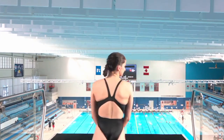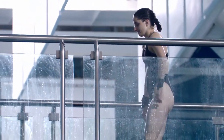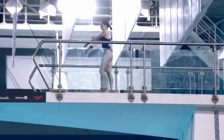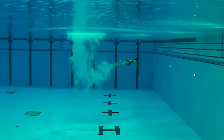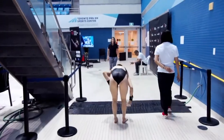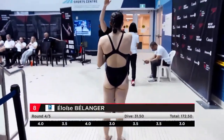Moving on with Eloise Belanger. We'll be looking for speed in the rotation here for Eloise. That's unfortunate. It looks like she got a little bit excited, maybe touched. But then she lines up forward — you really have to reach for that water.